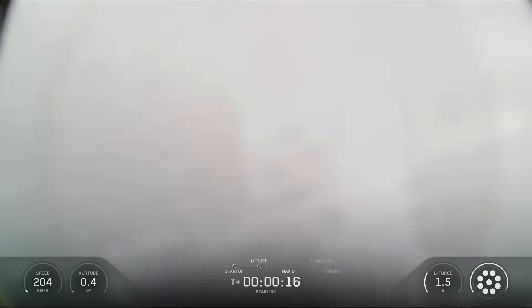Vehicle is pitching downrange. Main engine chamber pressure is nominal.